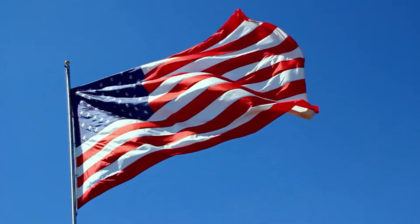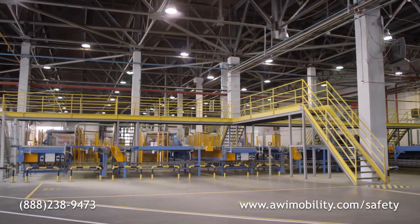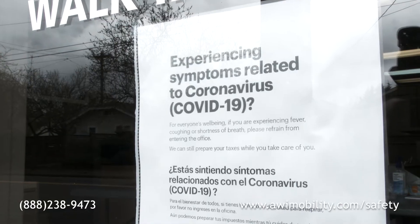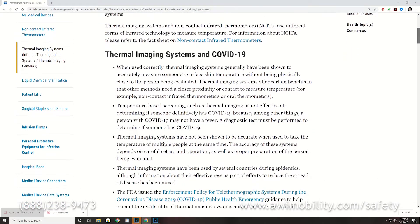As our nation begins to reopen its schools and stores, entertainment and sports venues, corporate offices, manufacturing plants, and distribution centers, administrators and executives are searching for an effective and affordable way to screen individuals for elevated body temperatures, a symptom associated with COVID-19.